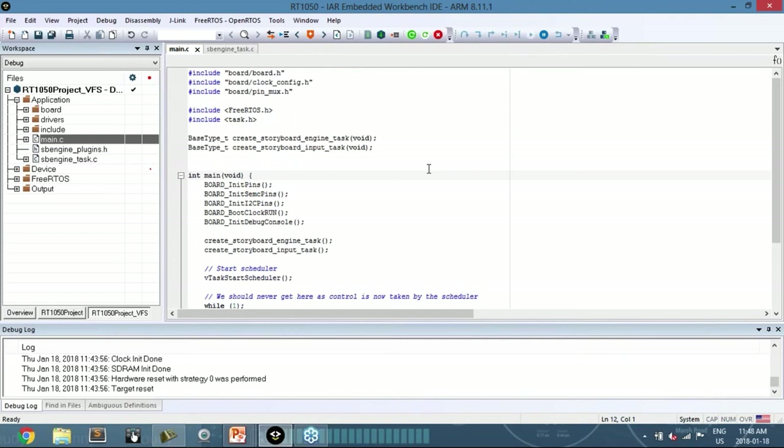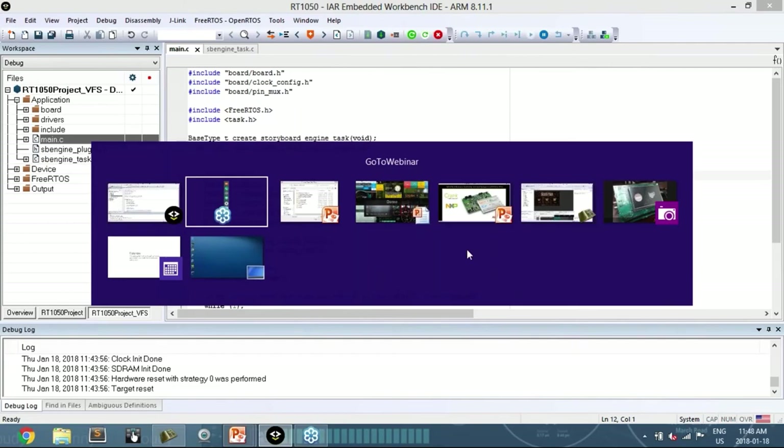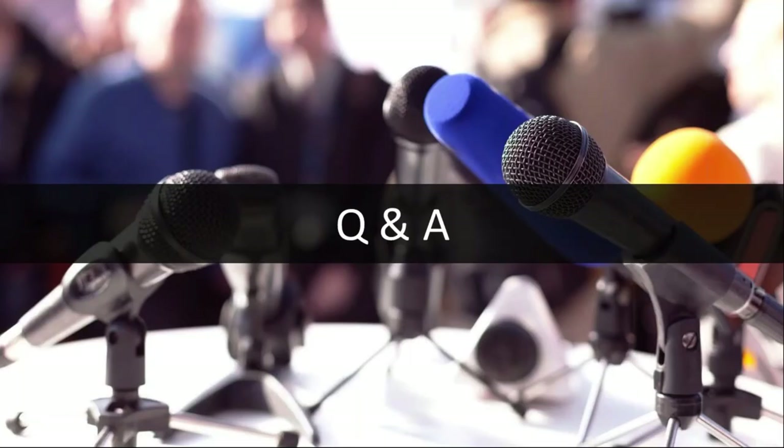You've seen today how quickly you can move a UI design to an MCU platform using Storyboard, taking advantage of the platform's features and the power of a high-level development tool targeting these embedded platforms. We'll now open it up for questions.